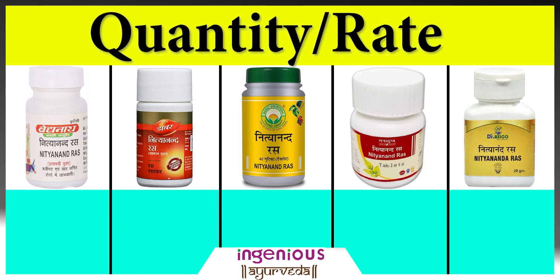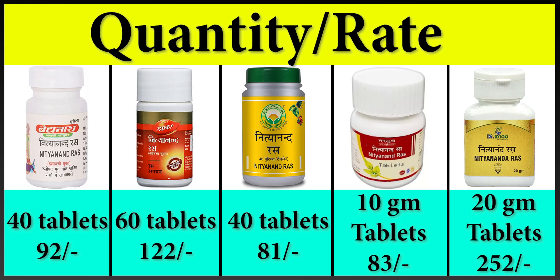If you purchase Vaidyanath Nithyanandras, a 40-tablet bottle costs 92 rupees. If you purchase Dava Nithyanandras, a 60-tablet bottle costs 122 rupees. Basic Ayurveda Nithyanandras is available at 81 rupees for 40 tablets. Tansuk provides 10-gram tablets for 83 rupees, and Dr. Exiko Nithyanandras 20-gram tablets are available at 252 rupees in the market.